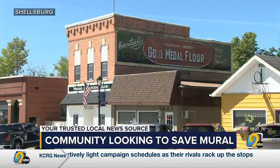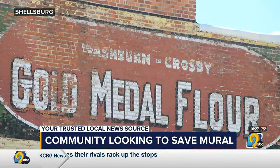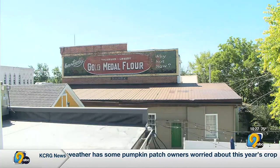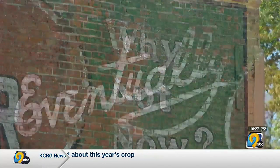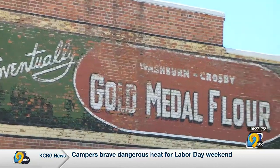Just well-loved by residents of the community, those that have lived here their whole lives. Hand-painted by the Thomas Cusack Company, the 1920s Gold Medal Flower mural has been a staple in the downtown Sheldsburg community for decades, but the beloved mural has diminished over the years, so the Sheldsburg Area Community Group started an initiative to bring it back to life.